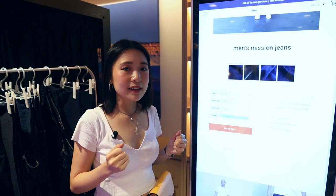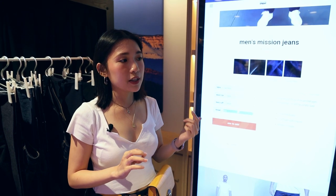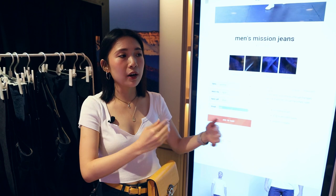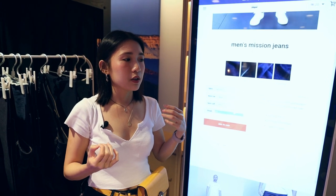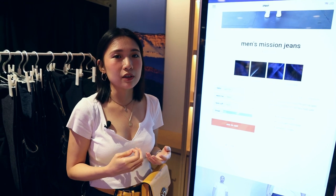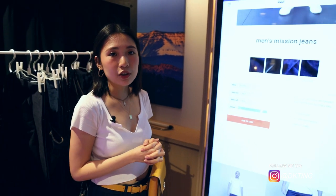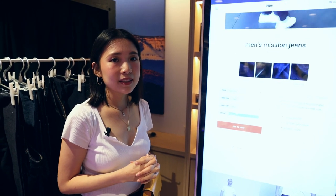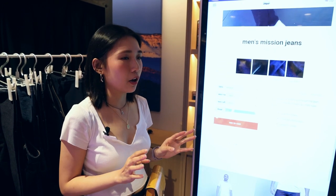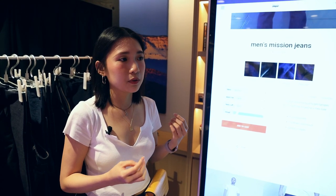It takes around two weeks for production. If you buy in Hong Kong, it's made in Guangdong; if in San Francisco, it's made in San Francisco. They try to minimize distance between production and purchase to reduce environmental impact. They also offer a fit guarantee — if there are any issues, they'll work to get you the perfect fit.